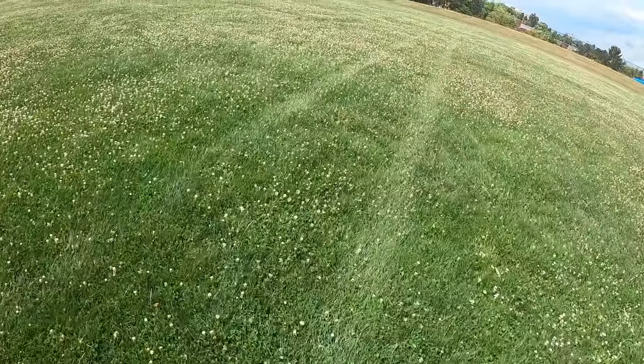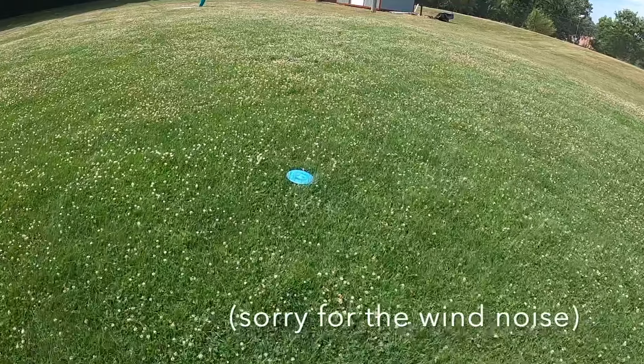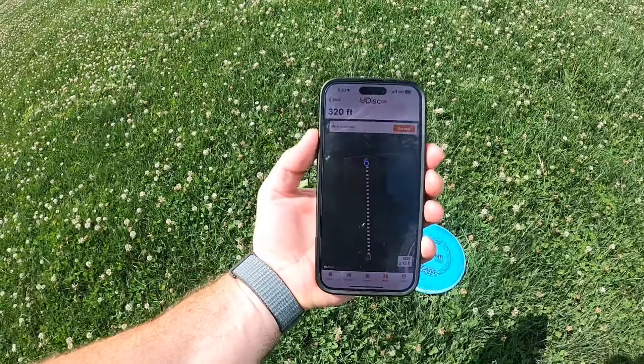Let's see how those went. I do have a bit of a tailwind today. All three of those throws felt pretty good. Should be coming up to my putter throw here. Okay, here's my Envy — and wow, it went about 320 feet.